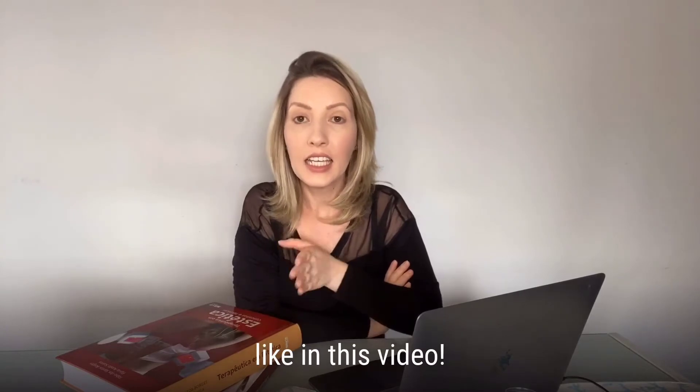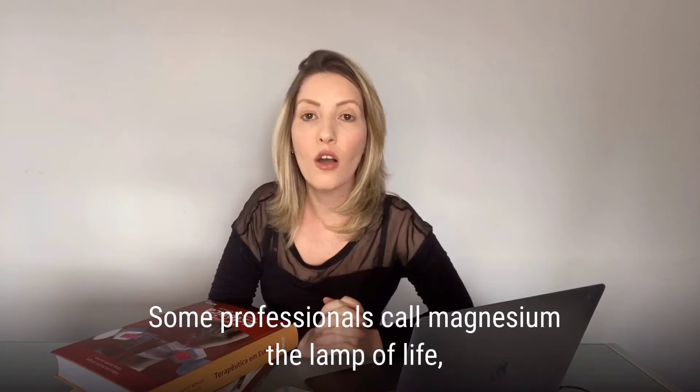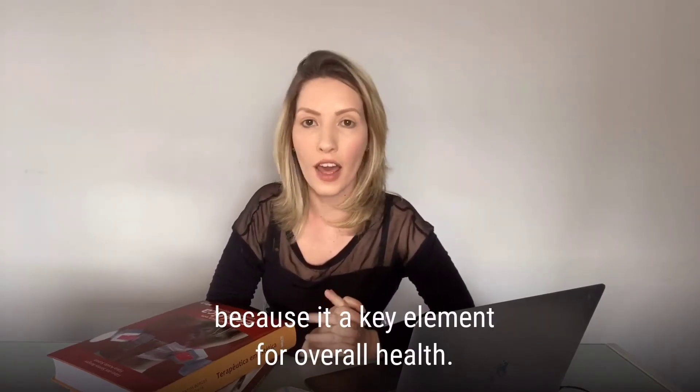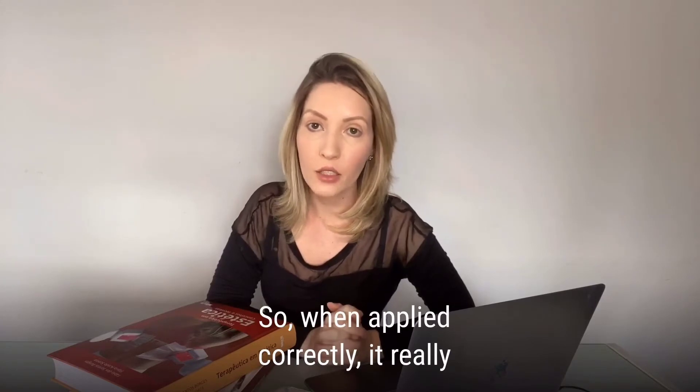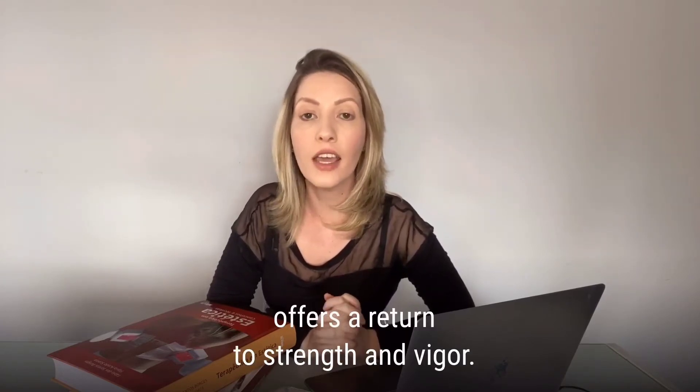Some professionals call magnesium the lamp of life because it's a key element for overall health, so when applied correctly it really offers a return to strength and vigor.